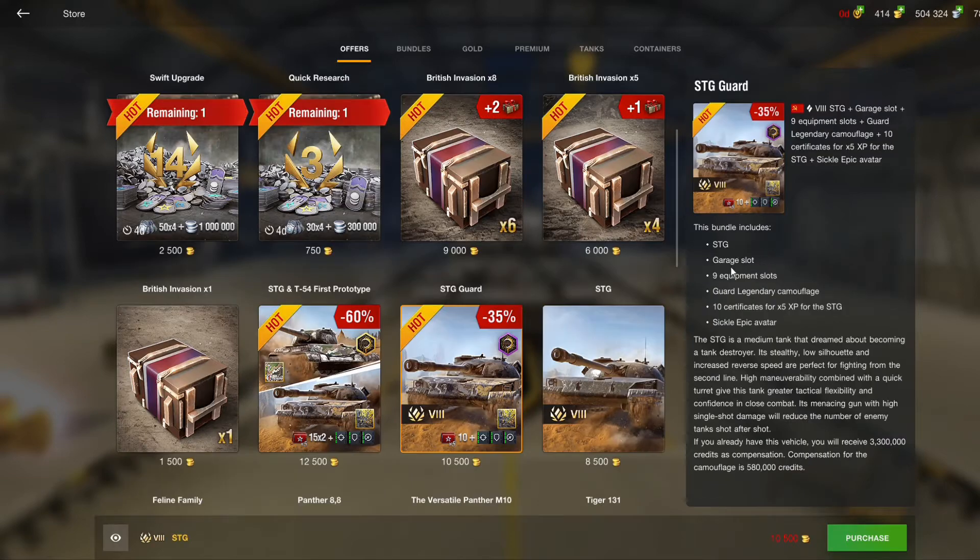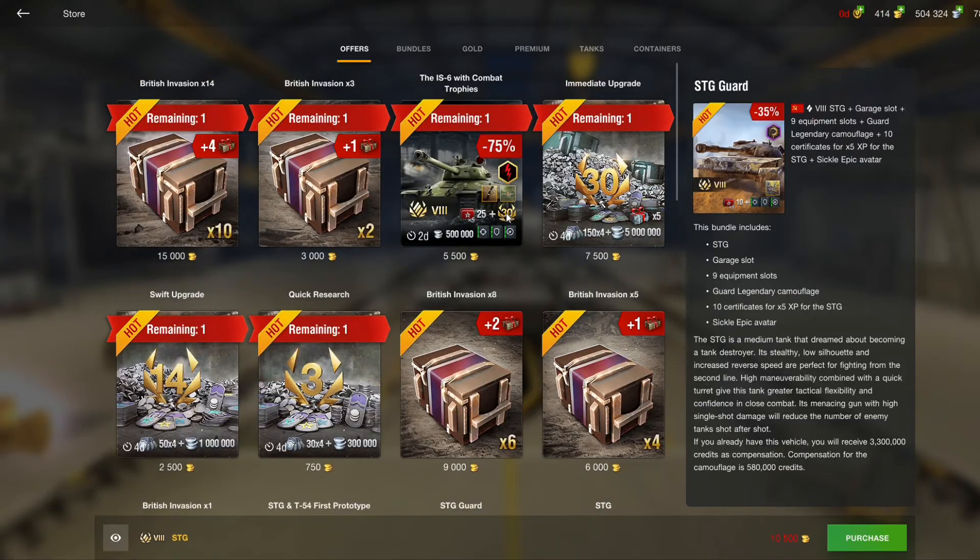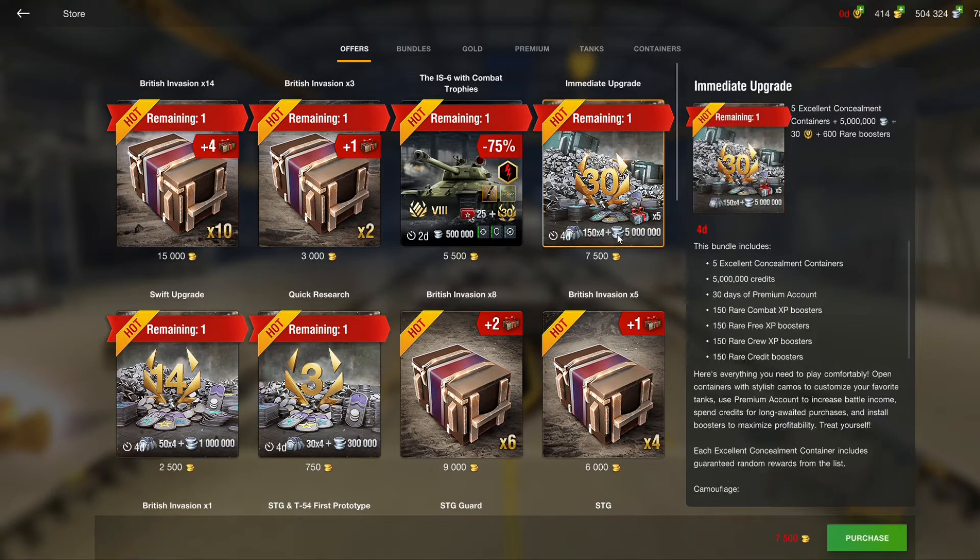The reason is that it has 1 garage slot, 9 equipment slots, the Guard legendary camo — which I think is not worth it — and then you have 10 certificates for 5x XP boosters and 1 Sickle avatar, which is absolutely not worth spending your gold on.